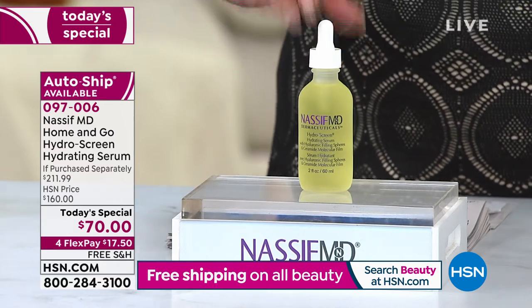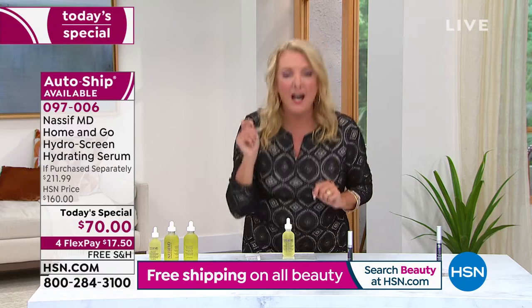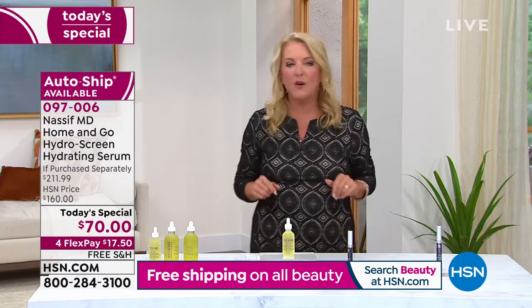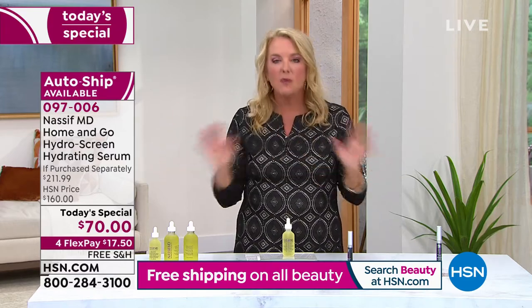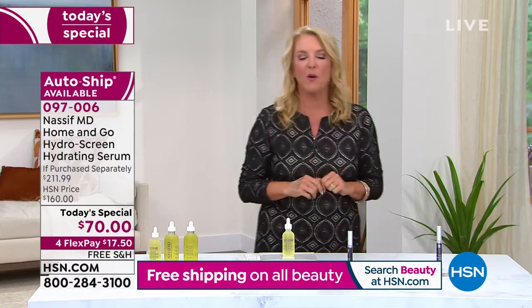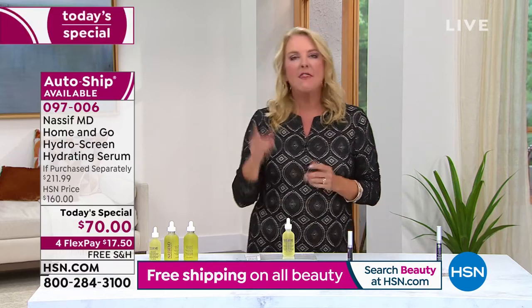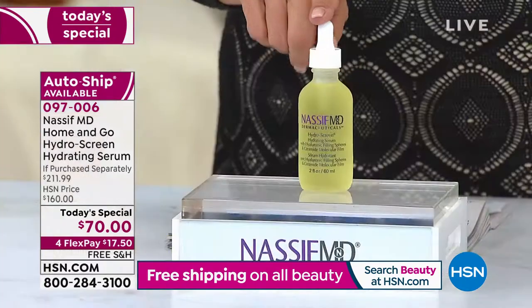This is one of the number one best-selling products in his line — hundreds of customer reviews, tons of five stars. Both men and women are absolutely crazed over this product because it's effective and it works. He did a today's special on his Hydroscreen last September, and he's actually done one better this time.